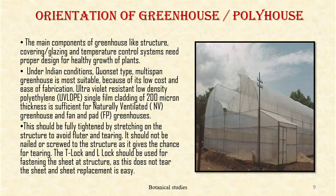Orientation of greenhouse or poly house: the main components like structure, covering or glazing, and temperature control system need proper design for healthy plant growth. Under Indian conditions, the cushion-type multi-span greenhouse is most suitable because of its low cost and ease of fabrication. Ultraviolet-resistant low-density polyethylene single-film cladding of 200 micron thickness is sufficient for naturally ventilated and fan-and-pad greenhouses.